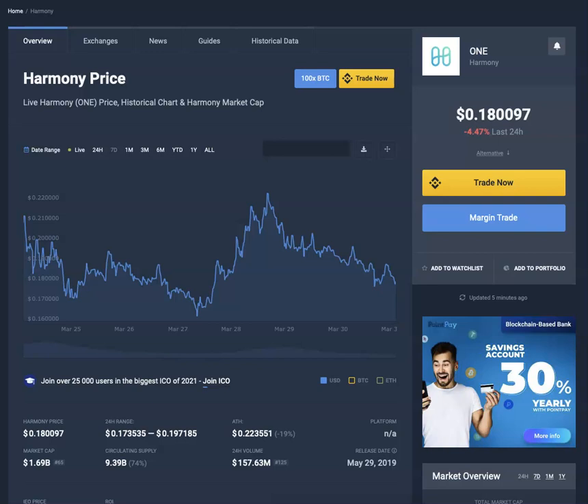This is part two of an earlier video we did called Matic, Polygon, Harmony One, VeChain, VET, VTHO. The reason I'm making this video is because a lot of people have reached out to me regarding where to buy, how to buy, what prices, and so forth.